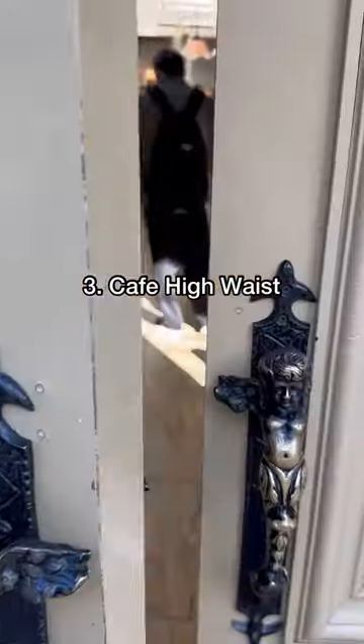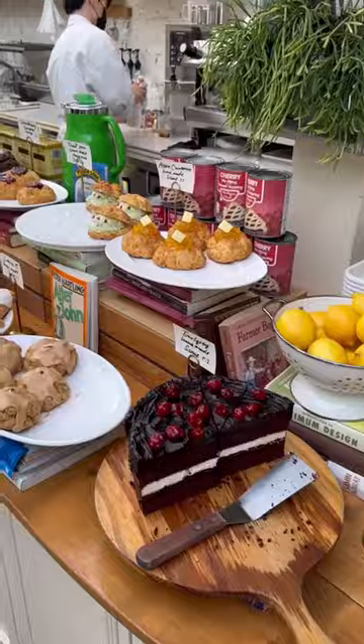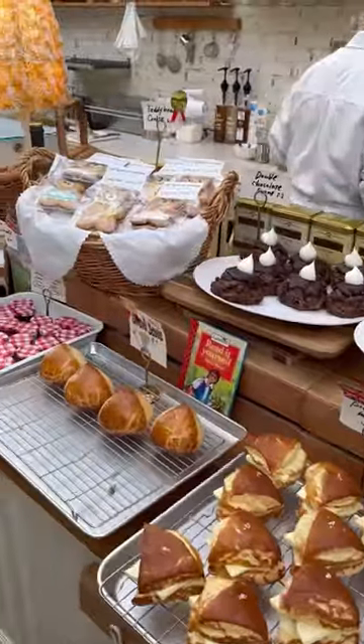Highways Cafe is another hotspot due to its beautiful interiors as well as the pastries. Look at how beautiful and aesthetic everything looks.